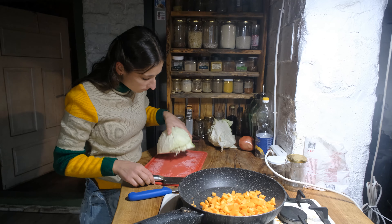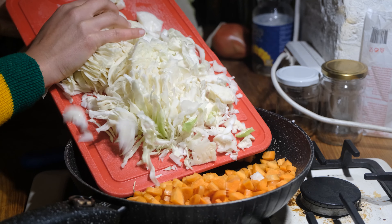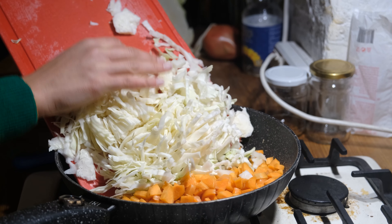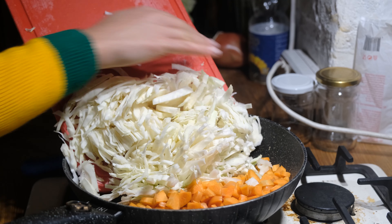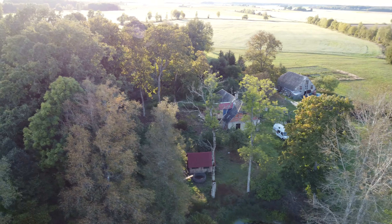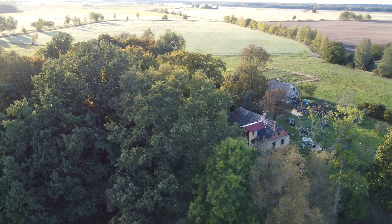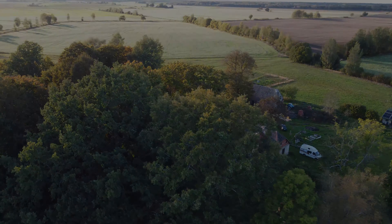I forgot to end this video. We got way too much into cooking and then eating and then we were so tired that I completely forgot to end the video. But I was so happy with the great harvest we had this year. I hope you enjoyed this video and I'll see you in the next one. Thank you!